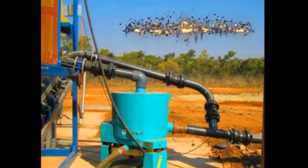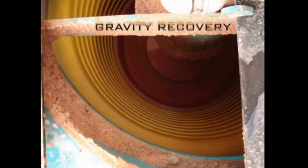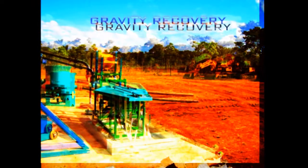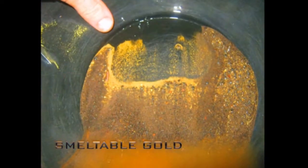We hence supply all our plants with Nelson concentrators, which are world-renowned, and of all machines in their class boast the highest gravity recovery. They are able to, in conjunction with the Gemini table, produce a smeltable gold product.